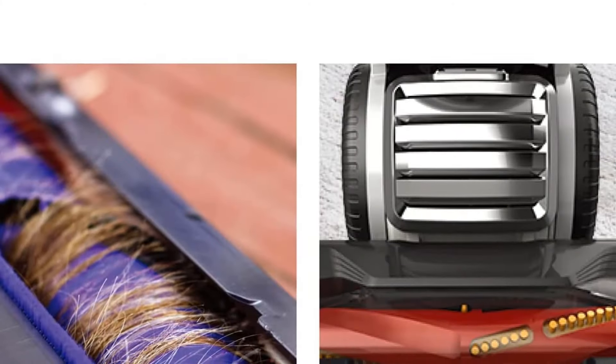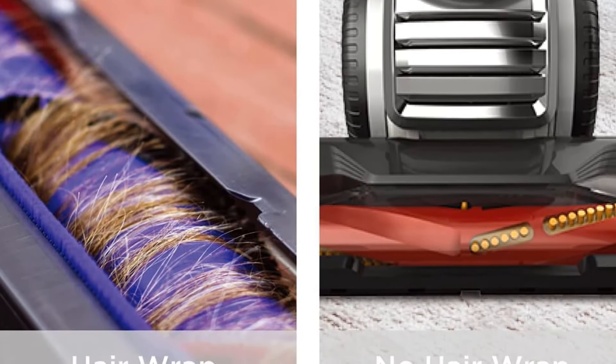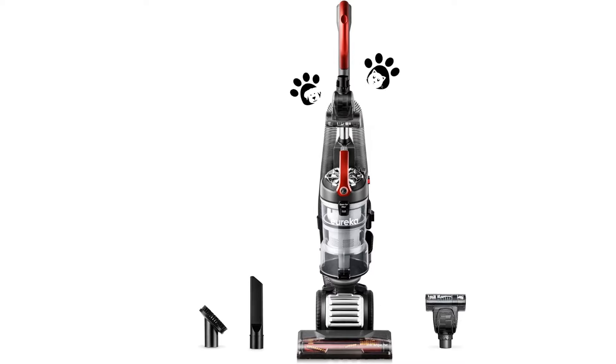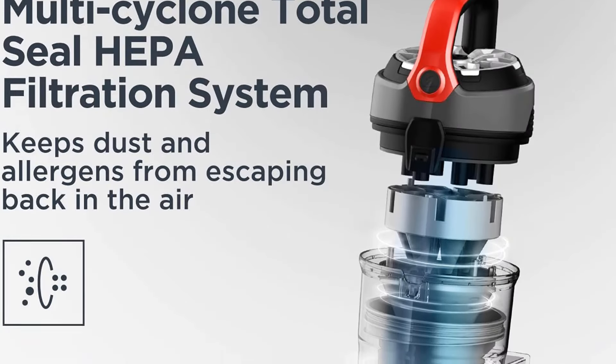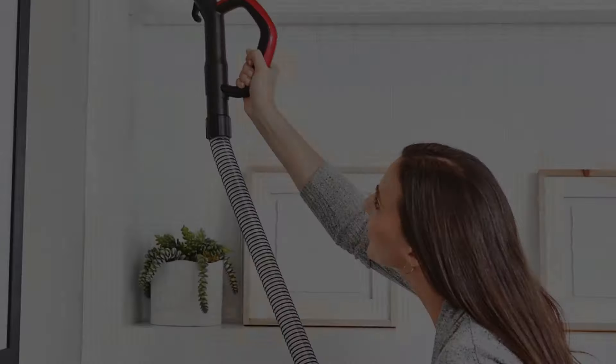It isn't much easier to maintain than the Bissell either, and its brush roll is particularly difficult to access. If you're looking for something a little lighter that still does well on carpets, the Bissell PowerForce Helix is a good option. However, it feels even more cheaply built, does an awful job of sealing in allergens, and still gets stuck pretty easily on thick carpeting.